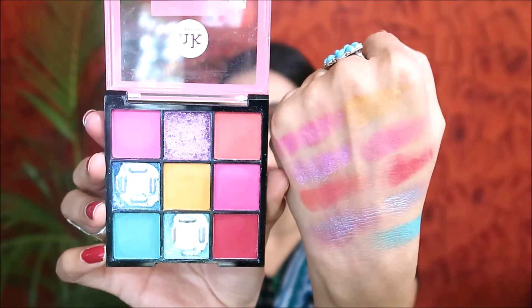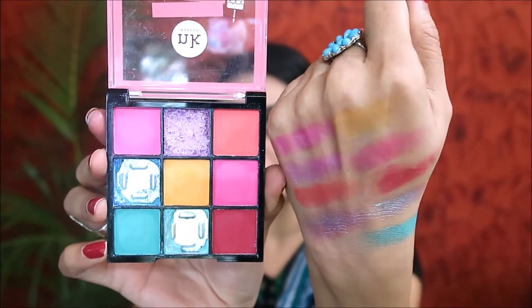However, the pigmentation is very low — you have to build the colors to get an opaque pop of color. It doesn't give that blinding effect but it's decently pigmented. The coral shade is similar. The good thing is they don't have fallouts, though there are kickbacks on the palette. The inner corner shade gave a nice pop of color. The swatches show they're not intensely pigmented, and the yellow shade is especially difficult to swatch.